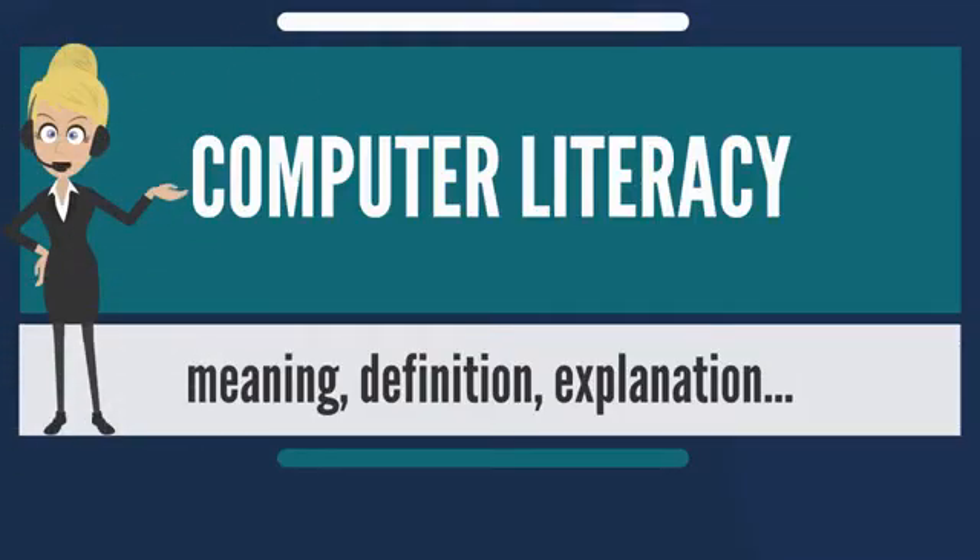Computer literacy is the ability to use computers and related technology efficiently, with a range of skills covering levels from elementary use to programming and advanced problem solving. By another measure, computer literacy requires some understanding of computer programming and how computers work.